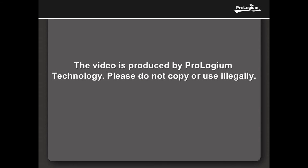The safety test video is produced by ProGem technology. Please do not copy or use illegally.